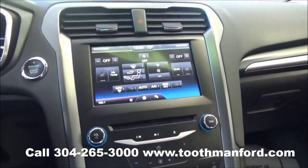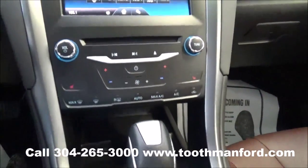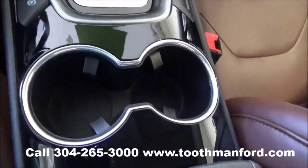As well as climate control. Heated front seat options are available. If you choose not to use the touch screen, you have all your options down here. Automatic transmission, emergency brake, and plenty of cupholders.